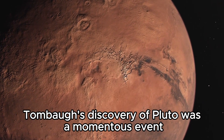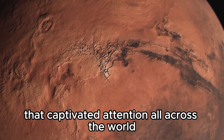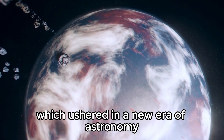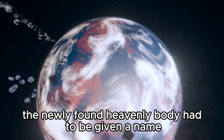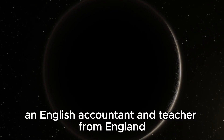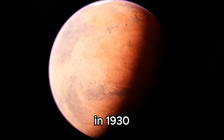Tombaugh's discovery of Pluto was a momentous event that captivated attention all across the world. On March 13, 1930, the public was informed of this finding, which ushered in a new era of astronomy. Now, the newly found heavenly body had to be given a name. That's when Venetia Burney, an English accountant and teacher from England, came into the picture. She is renowned as the first to name the dwarf planet that Clyde Tombaugh found in 1930.